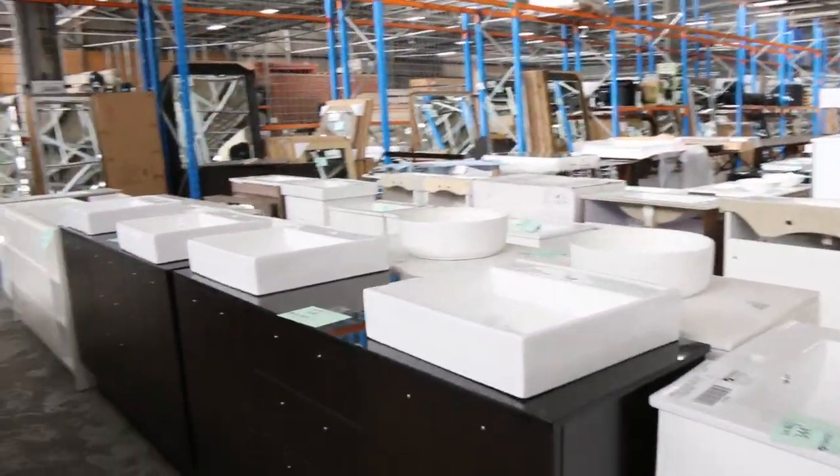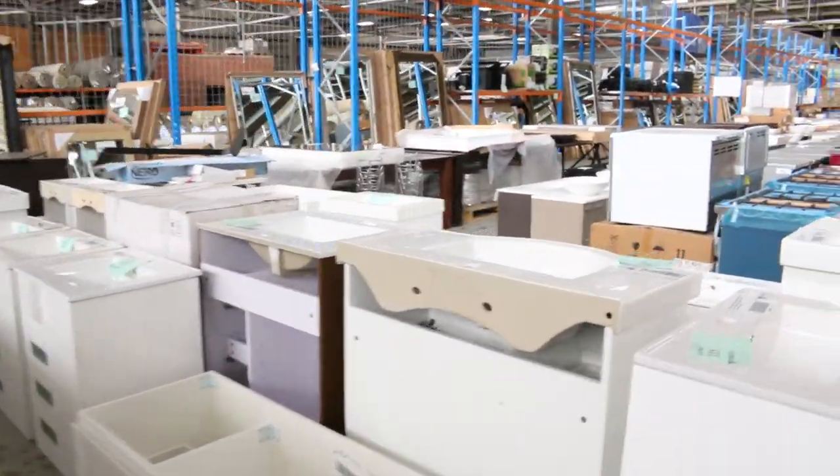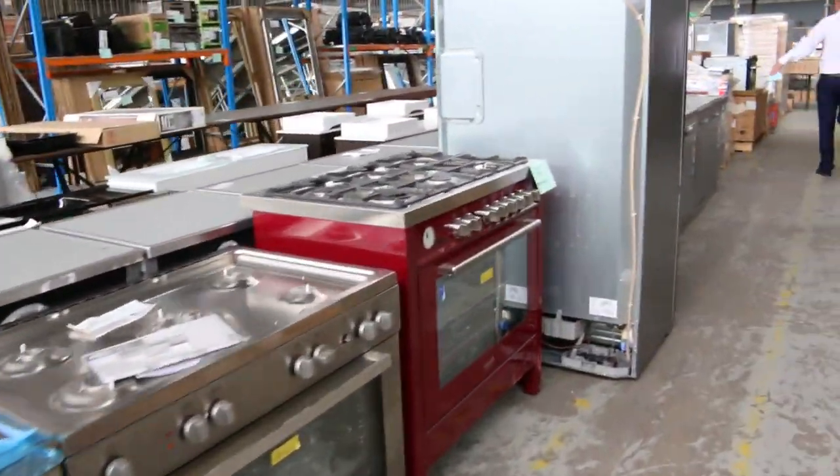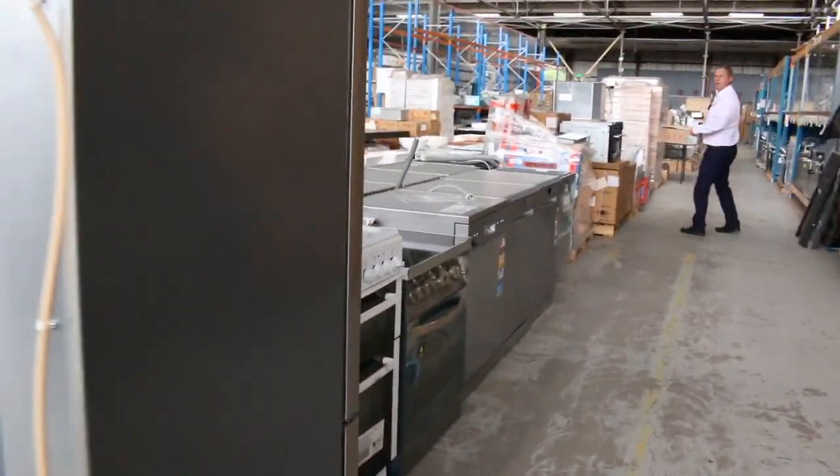Beautiful vanities over on the other side — freestanding and wall mount vanities. Plenty of cooktops and good-looking dishwashers. A couple there I can see — really nice looking dishwashers.